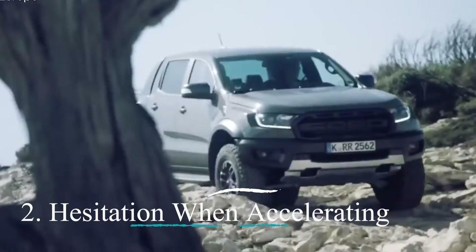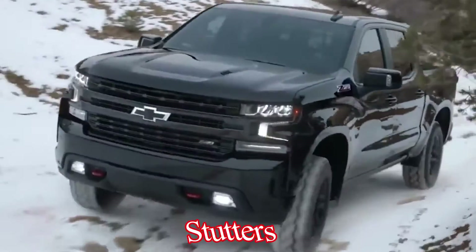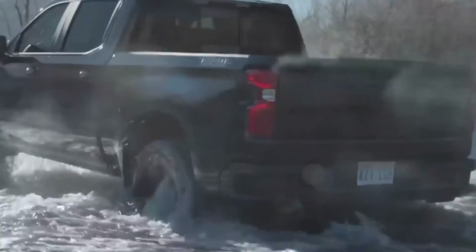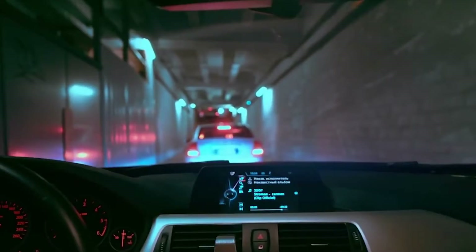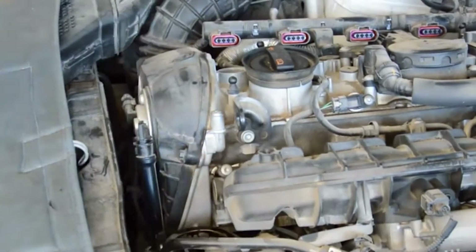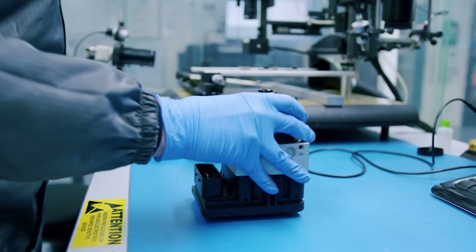Number two: Hesitation when accelerating. A vehicle that stutters or hesitates upon acceleration may be suffering from a speed sensor issue. While this symptom can also be indicative of other maladies, its presence warrants a thorough examination of the speed sensor's integrity.